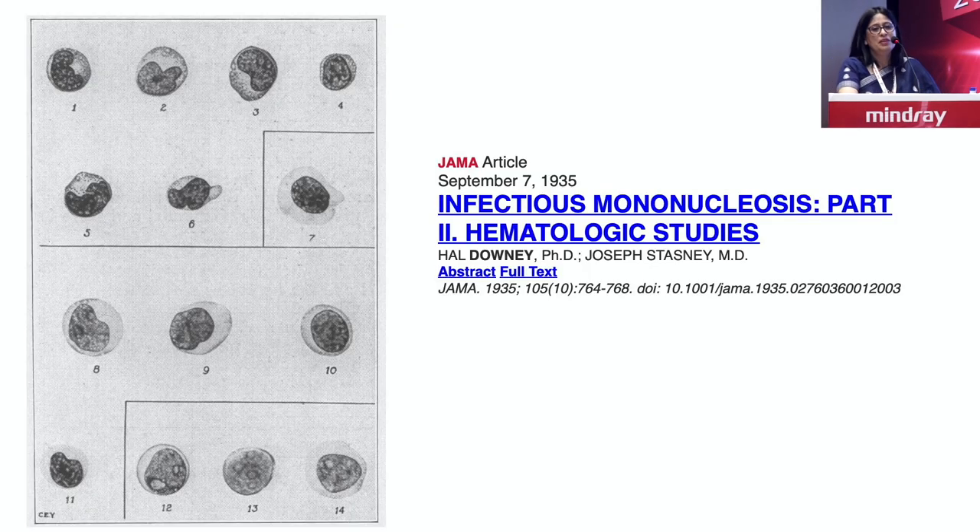I think we all know about atypical lymphoid cells. The term came way back with the publication in 1923 when Downey and McKinley described what we know today are the activated T lymphocytes seen with infectious mononucleosis. This is a publication from 1935. Imagine there wasn't such good photography, but look at the illustration. They have even differentiated how they are different from the blasts.